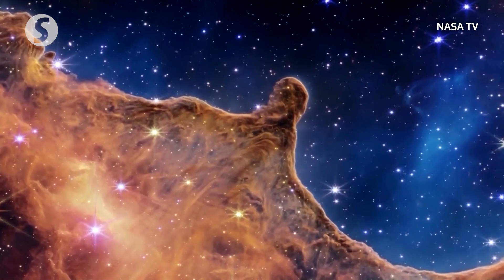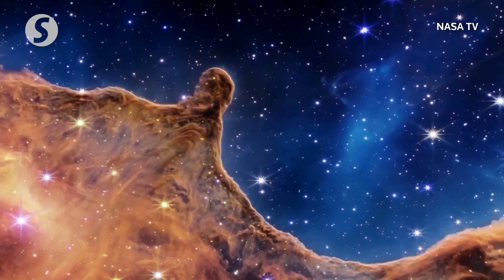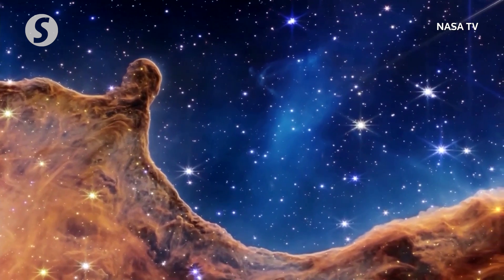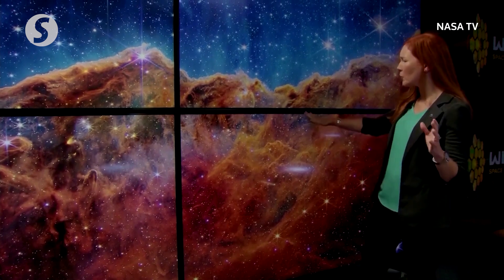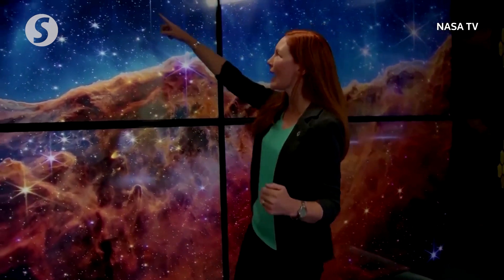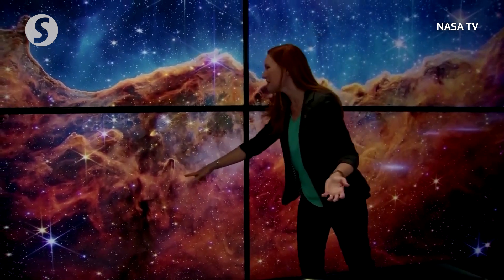To call out a few specifics: the Carina Nebula is a nearby star-forming region within our own Milky Way galaxy, about 7,600 light-years away. In this view, we see hundreds of new stars that we've never seen before. We see examples of bubbles and cavities and jets being blown out by these newborn stars. We even see some galaxies lurking in the background. We see structures that, honestly, we don't even know what they are. The data is just so rich.